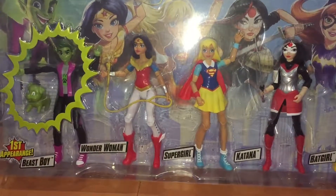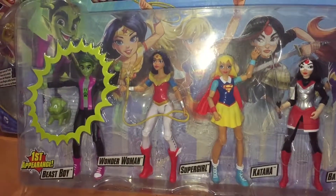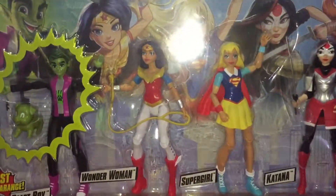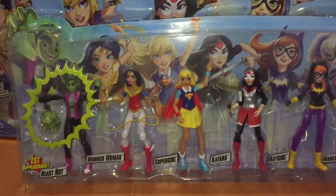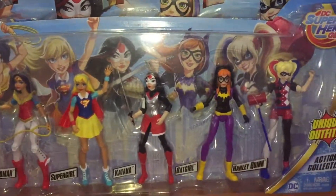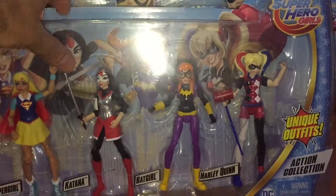It was released just before Christmas, just as a special for Christmas. As you can see, they're pretty cool looking figures, and as mentioned earlier, they do have unique outfits as well.